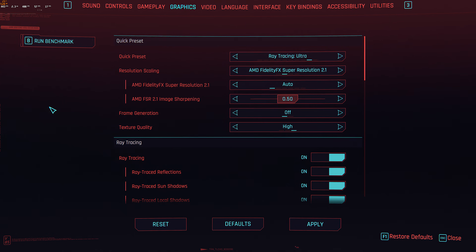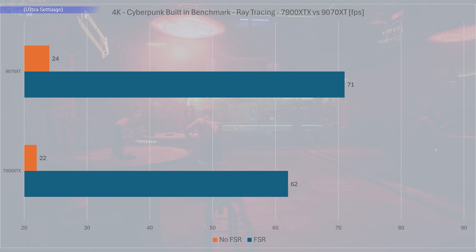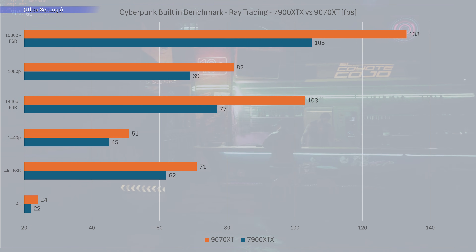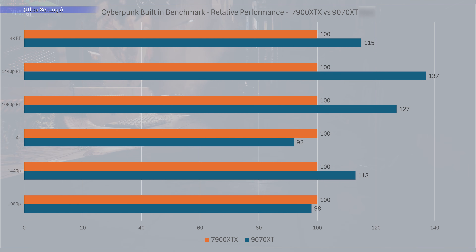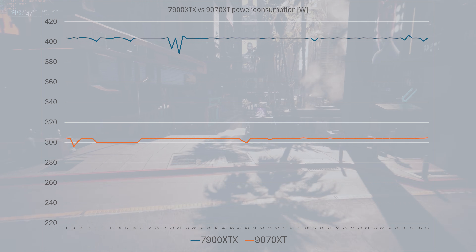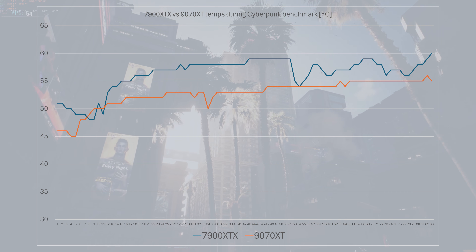With ray tracing, things take a sharp turn. At 4K, we see the 9070 XT constantly outperforming the 7900 XTX by a healthy 15%. With FSR enabled, both cards managed to hit 4K60, but the 9070 XT still outperforms the 7900 XTX. At 1440p and 1080p, the 9070 XT beats the 7900 XTX by anywhere between 13 to 37%. So far, the 7900 XTX seems to do better in rasterized gameplay, whereas the 9070 XT takes the lead in ray tracing. However, do keep in mind that the 7900 XTX costs more and consumes more power — it peaks at 403 watts, whereas the 9070 XT consumes 302. That's a 33% difference, and it also runs a bit cooler and quieter.